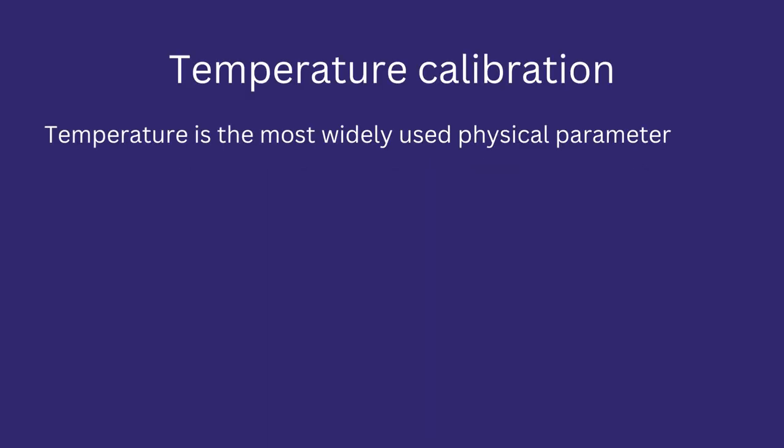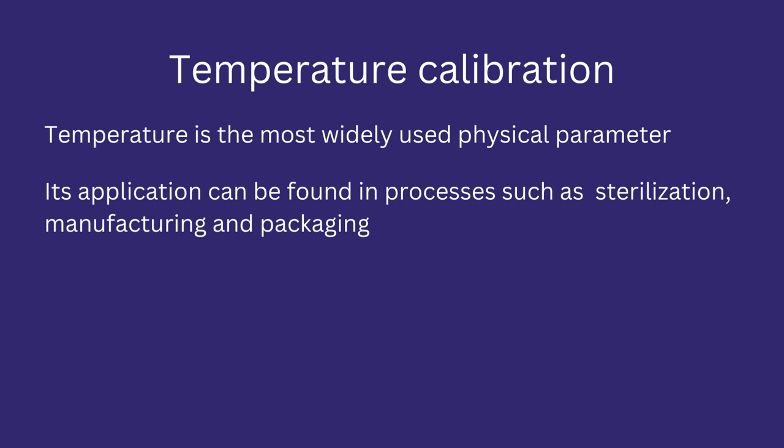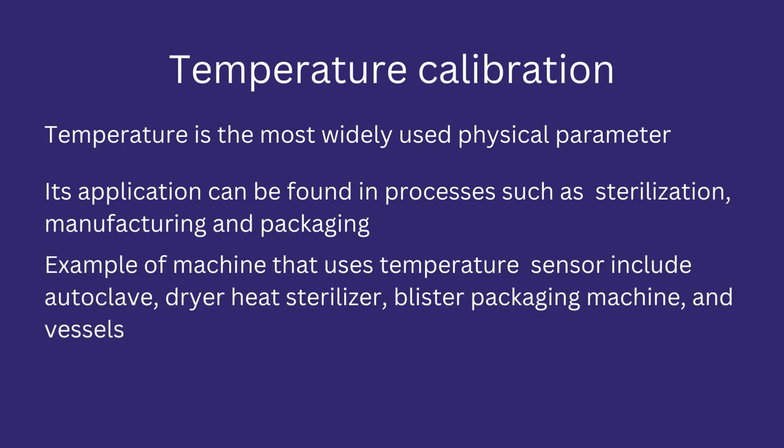Temperature calibration. Temperature is the most commonly used physical parameter. Its application can be found in pharma processes that require temperature as part of their process completion requirement, such as sterilization, manufacturing, and packaging. Examples of pharma machines that use temperature sensors include autoclaves, dry heat sterilizers, packaging machines, and vessels.